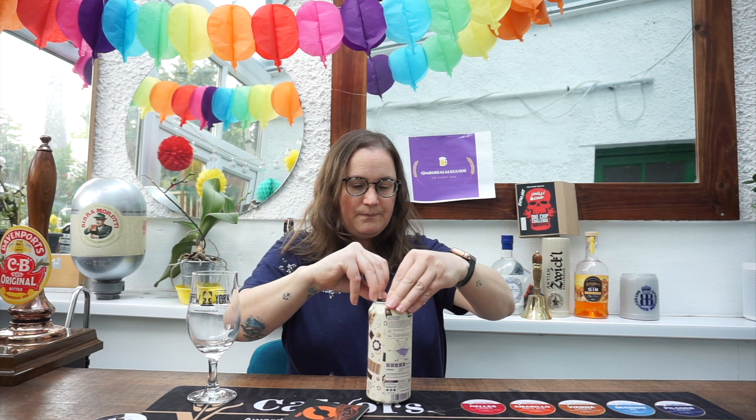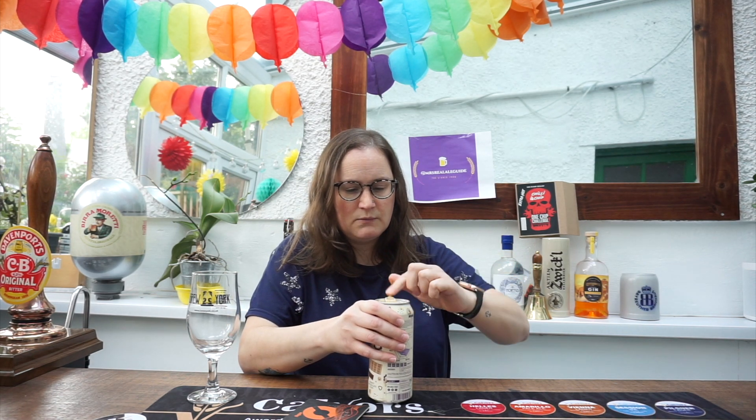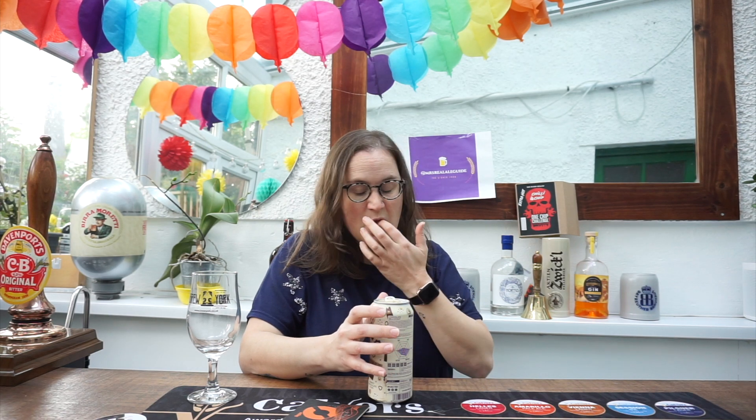I'm going to crack it open. Whoa — oh, it smells amazing! It smells of chocolate by the way. So let's give this a pour.